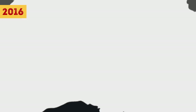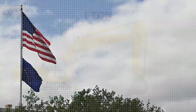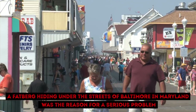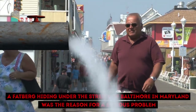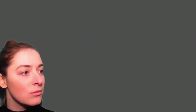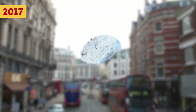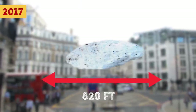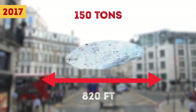In 2016, in Australia, a fatberg that weighed more than one ton had to be removed by crane. And at the end of September 2017, in the USA, a fatberg hiding under the streets of Baltimore, Maryland, was the reason for a serious problem — more than one million gallons spilled from the sewers into Jones Fall. But the most shocking and most recent discovery was made in September 2017 under Whitechapel in London: 820 feet long and a shocking 150 tons in weight. The authorities feared it might take longer than two months to destroy it.